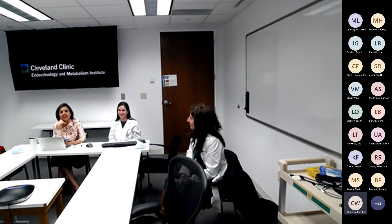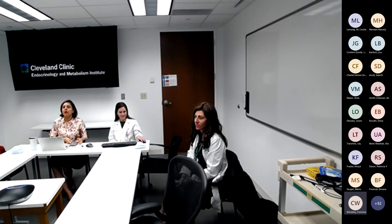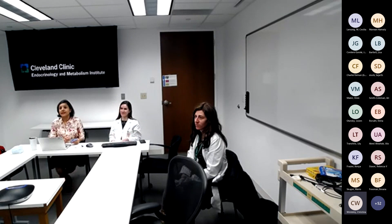Thank you so much. Thank you to our panelists, and thank you, Dr. Lundberg, for a very exciting and informative case presentation. We now have a great speaker, Dr. Robert Gave. Dr. Gave, would you like to load your presentation? Thank you very much and welcome.